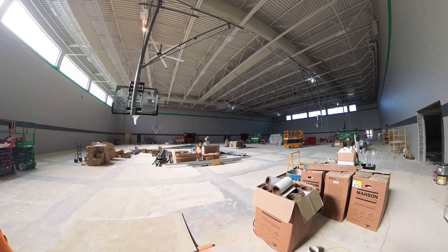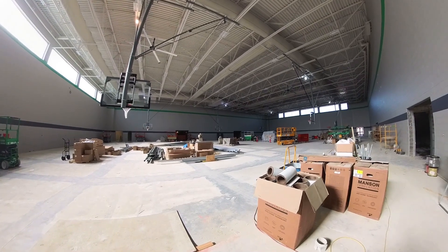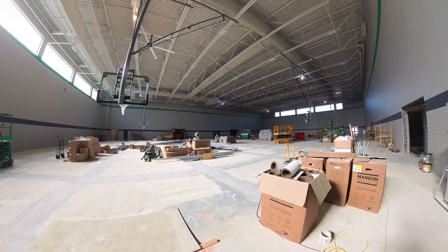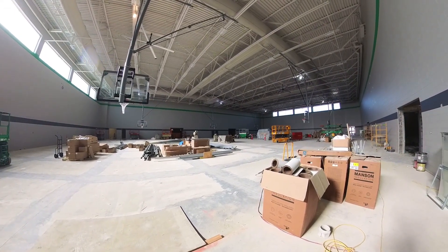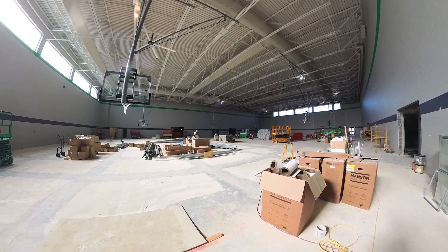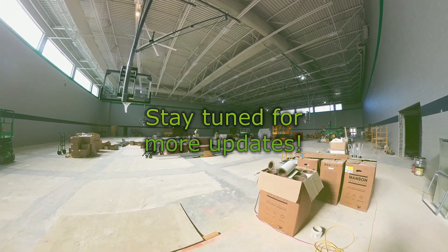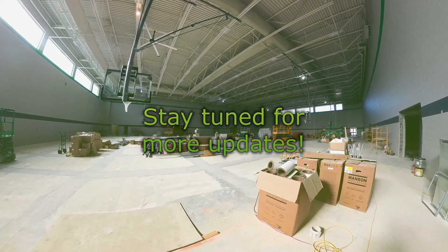We've ground the floor since our last visit, so it's ready for the wood floor installation. That delivery is supposed to happen in the middle of November, and once that happens, we'll have most of the work inside the gym done — because once they start laying the floor, we can't be driving over it, and we'll be working in the bathroom, team rooms, and storage areas at that time.